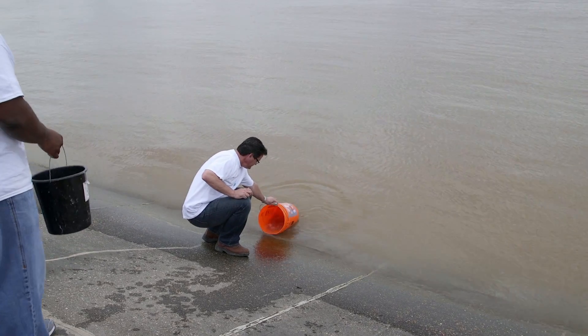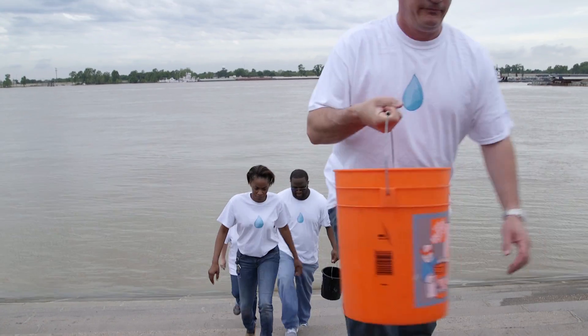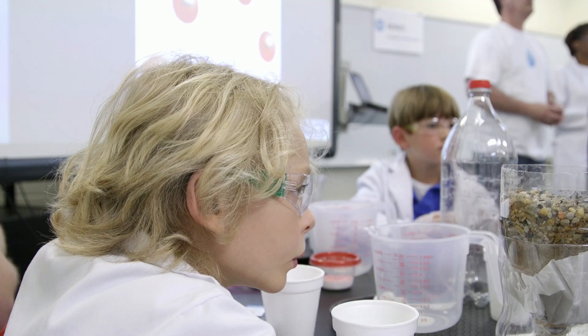We gather water from the Mississippi River, which actually is in our backyard. We take that water, and the kids actually add more dirty ingredients — dirt and other things — to the water. Then, with the guidance of the MWH engineers, they're actually able to clean that water back up again. They're pretty amazed when that happens and that they're successful in doing that. It also reinforces the concept that, in our environment, if we mess something up, we really need to clean it up.